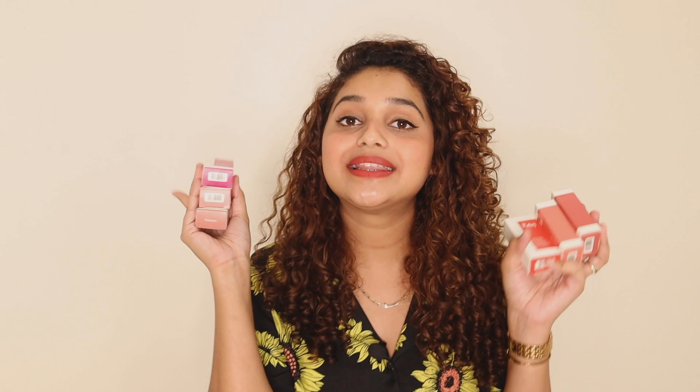Before we get started with the review, I quickly wanted to mention that these products are gifted to me, but this video is not sponsored by anyone.